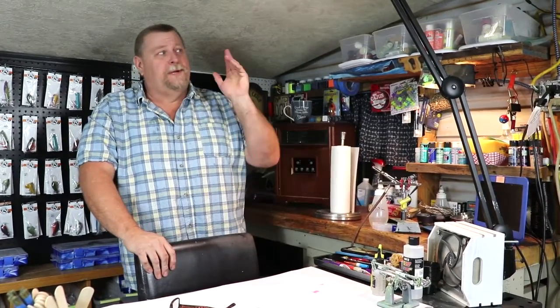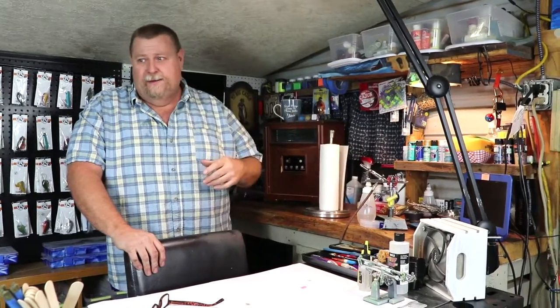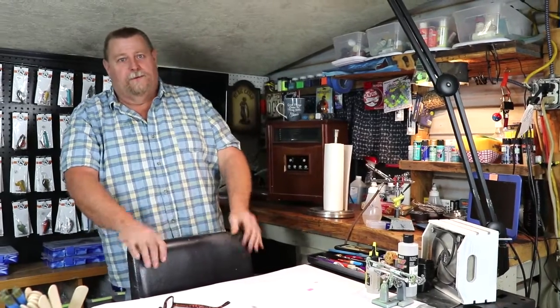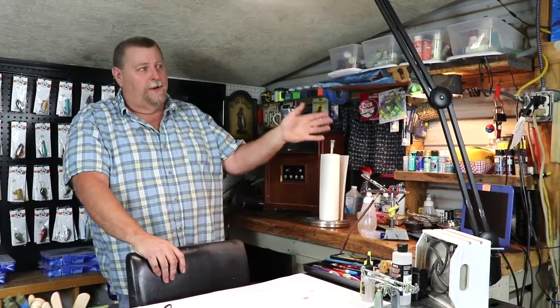My shop is just a little old 10 by 12 Morgan building. We insulated it, heated it, put air conditioning and heating in it, and kindly wired it redneck style. So we're good — you know how that goes. We're gonna start the tour over here on this side.